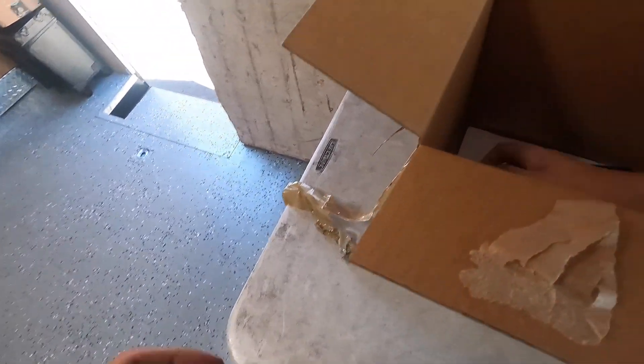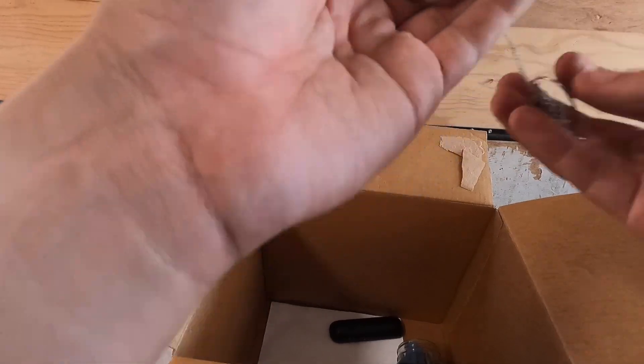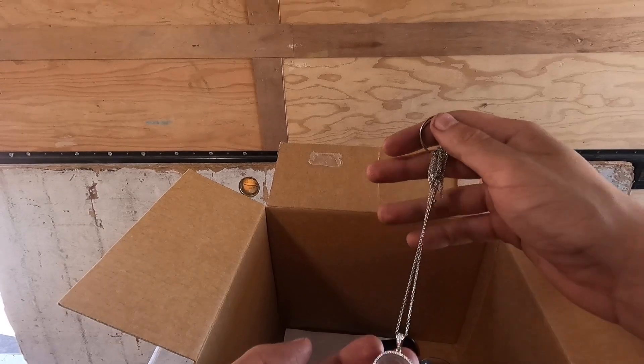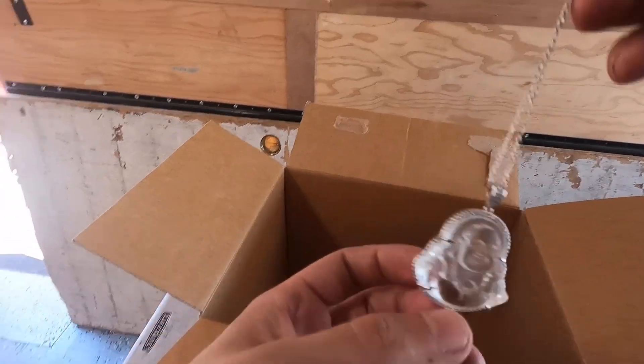Oh wait — is this silver? It kind of looks like silver. Alright, I don't think it is silver — it just says made in China. But it's a cool piece. Look at the little Buddha.